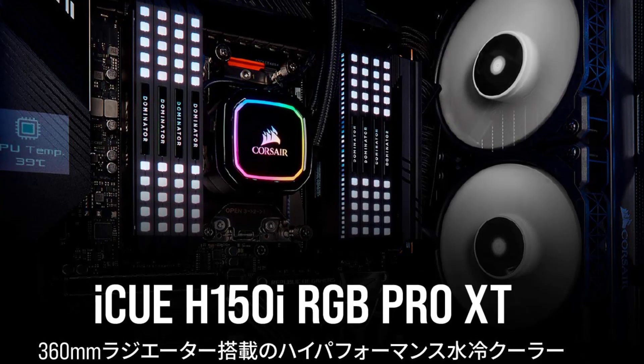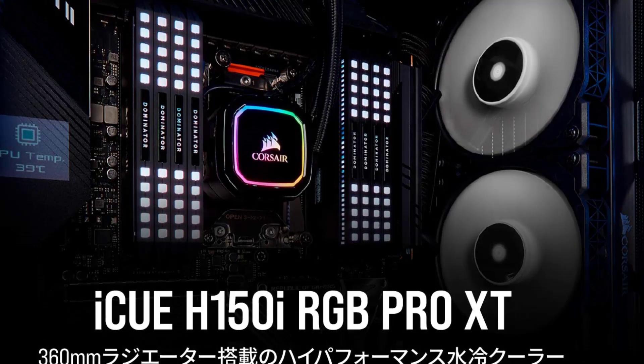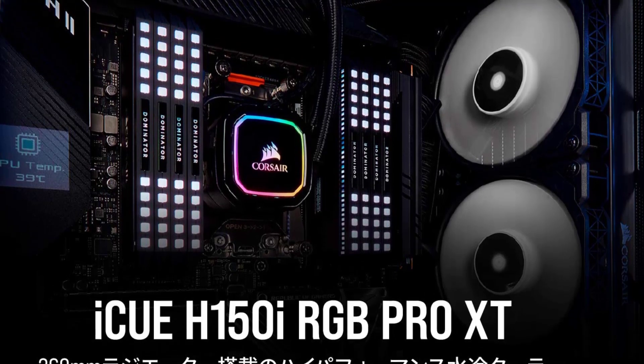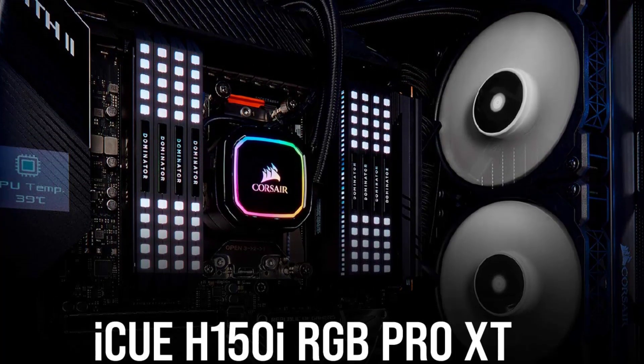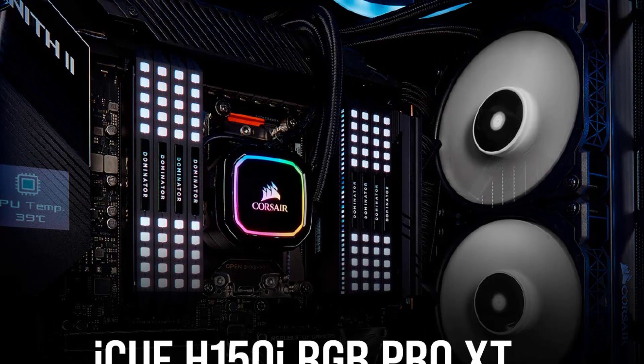The Corsair H150i RGB Pro XT also features a high-performance pump with a copper plate for maximum heat transfer. The pump is designed to be quiet and efficient, with a zero-RPM mode that stops the fans from spinning when the CPU is idle, resulting in virtually silent operation.